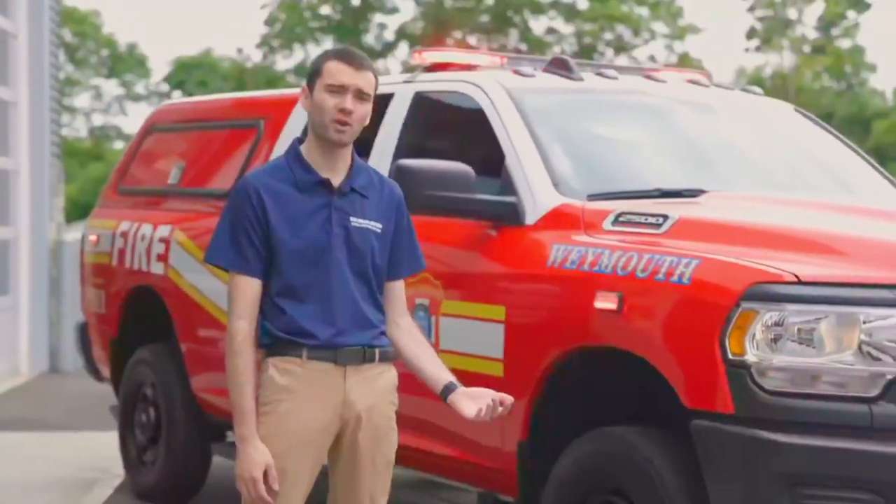Hey guys, Kyle from Blue Collar Customs. Today we're going to show you a 2022 Ram 2500 we built for the Weymouth Fire Department.